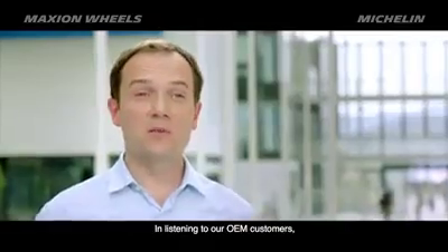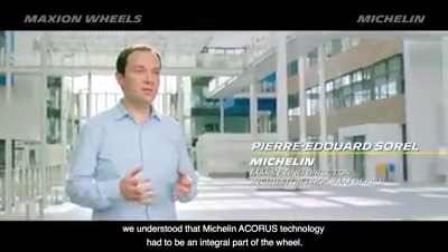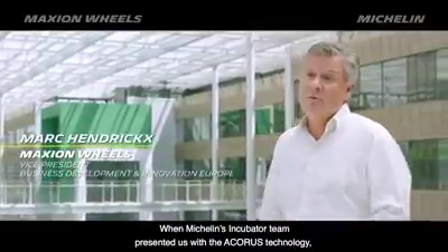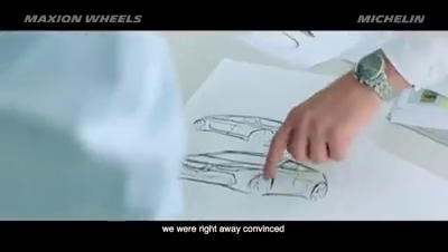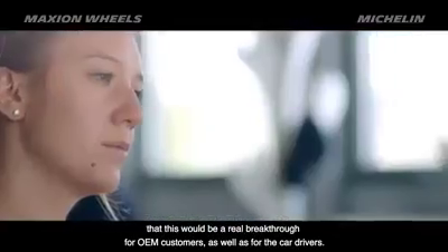In listening to our OEM customers, we understood that the Michelin Acorus Technology had to be an integral part of the wheel. When the Michelin Incubator team presented us the Acorus Technology, we were right away convinced that this would be a real breakthrough for OEM customers as well as for car drivers.